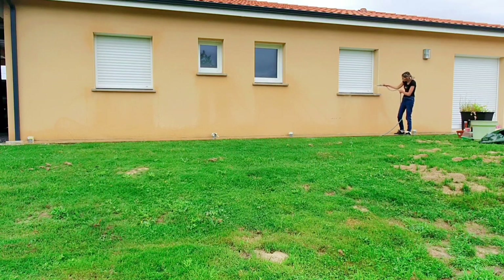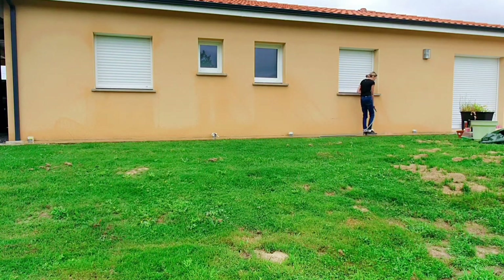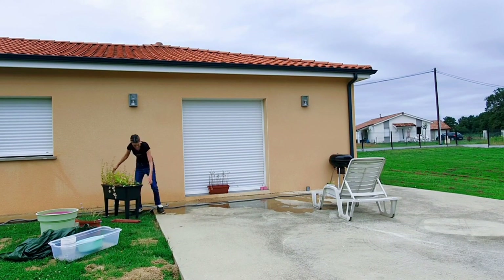Si vous arrivez sur ma chaîne pour la première fois, c'est Gaëlle, d'où le nom de ma chaîne gaël.dailylife. Je fais des vidéos de ménage, de retour de course, de lifestyle et d'organisation. Donc si ma vidéo te plaît, n'hésite pas à mettre un pouce bleu et surtout à t'abonner.